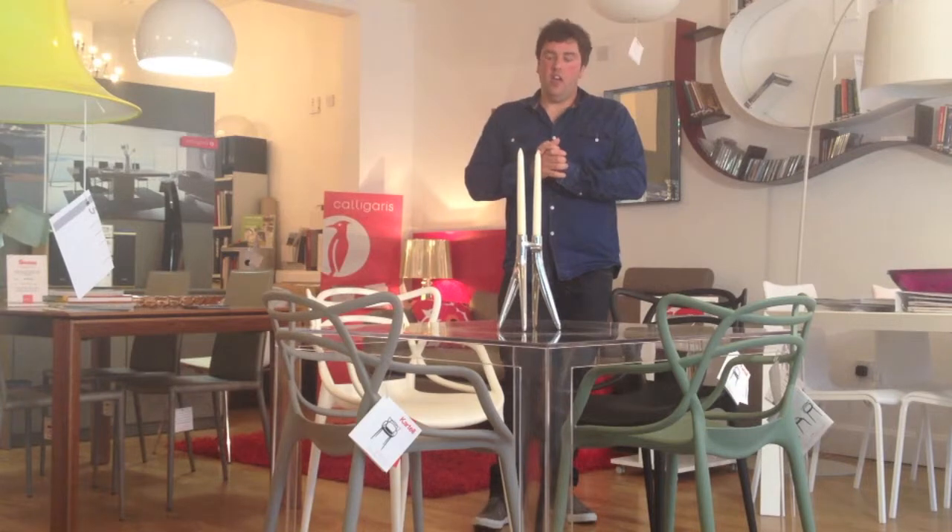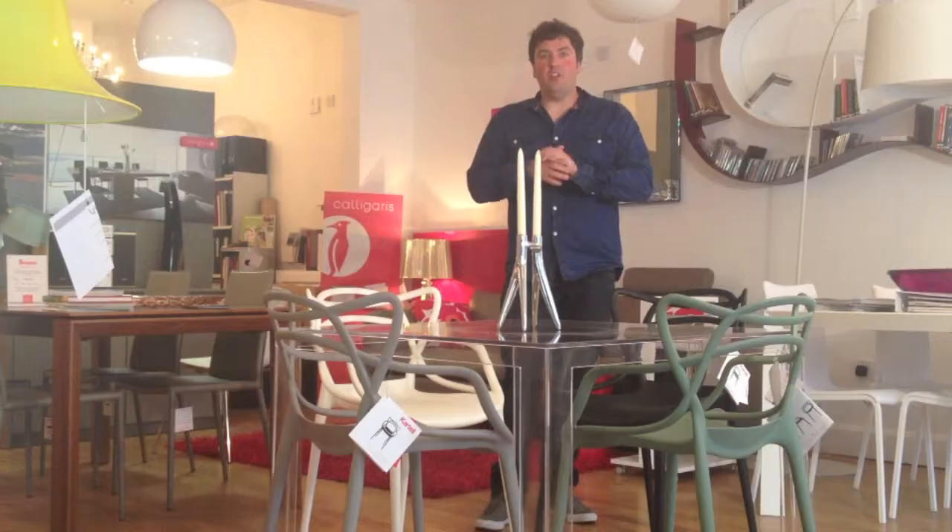I'm Lee from Scossa. If you need me, it's www.scossa.co.uk or info@scossa.co.uk. Thank you for listening.